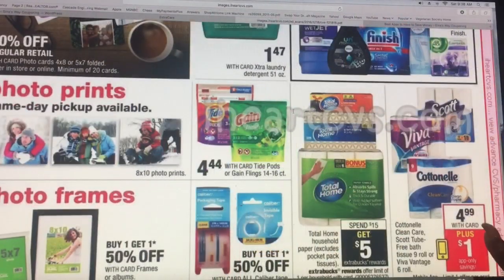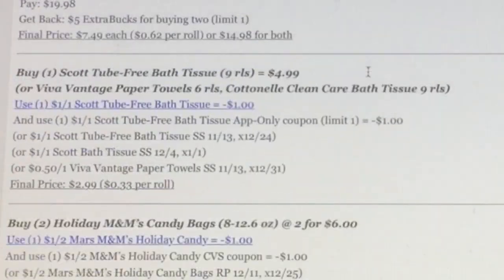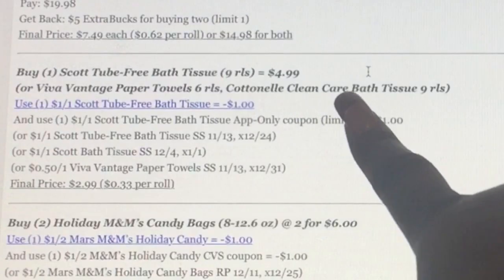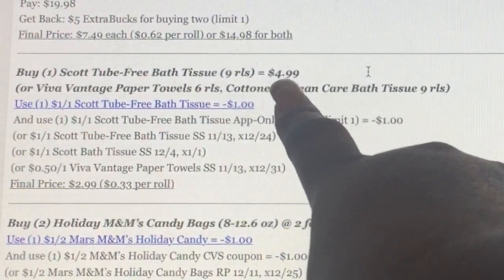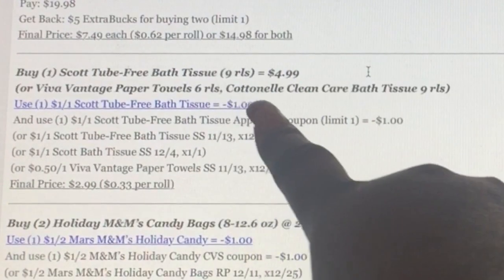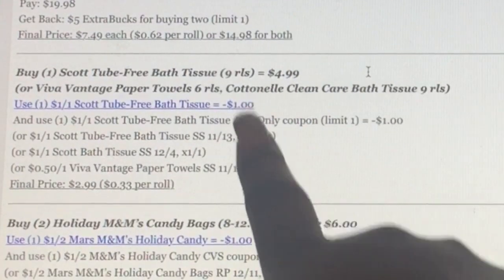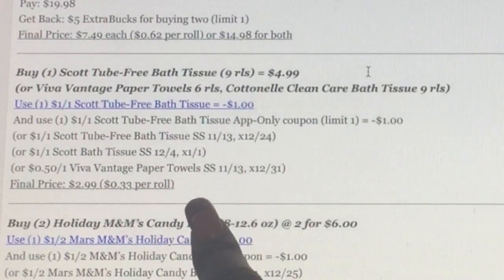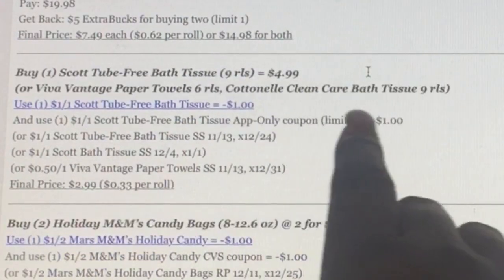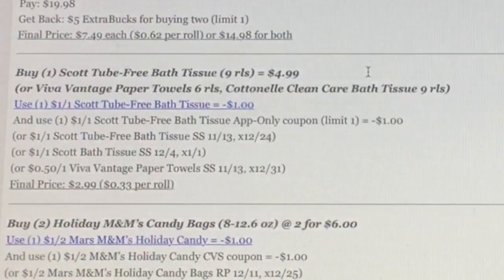This item is $4.99 and you get back $1, which always makes a really good deal. You could buy one at $4.99 — either the Scott bath tissue or the Viva Vantage paper towels — and use an extra printable coupon plus the app-only coupon, making it $2.99 each. That's an excellent deal. And if you don't have a printer, there are other coupons you can use with that as well.